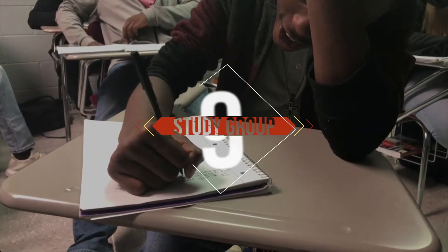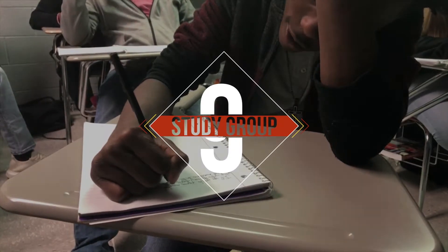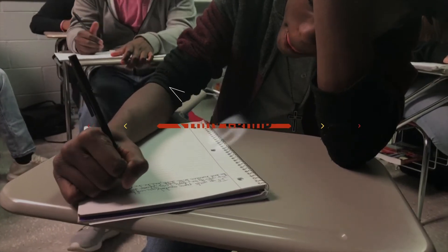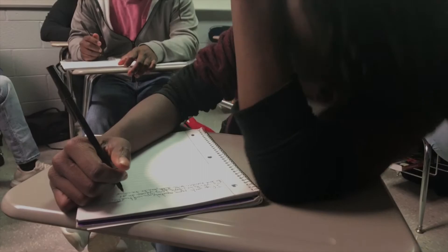Number nine: find a study group. Sitting down with a group of people who are learning the same thing as you is a great way to go over confusing class material or prepare for a big test. You can quiz each other, reteach material, and make sure that everyone is on the same page. After all, teaching someone else is the best way to learn.